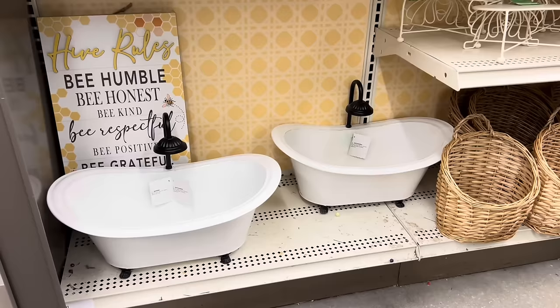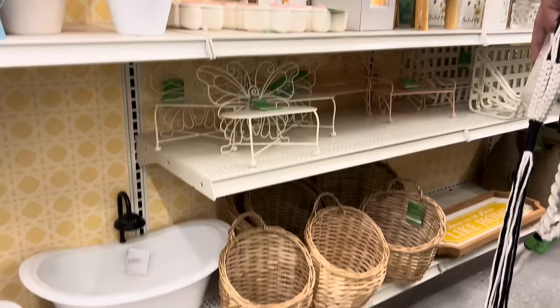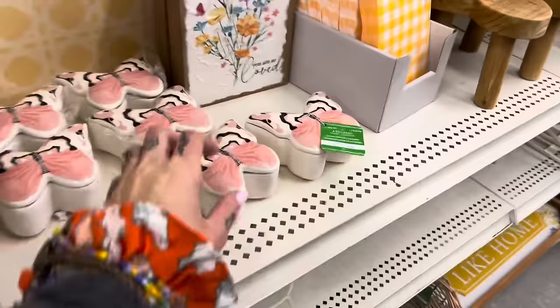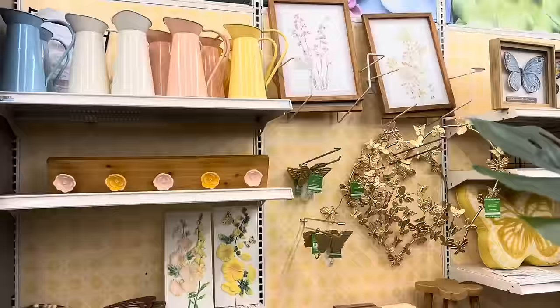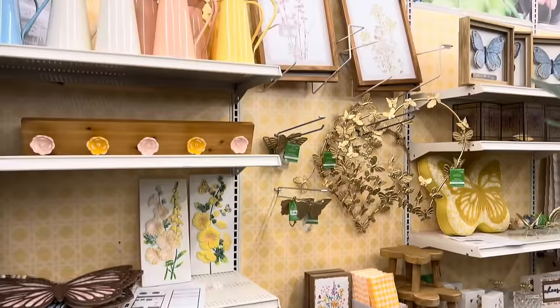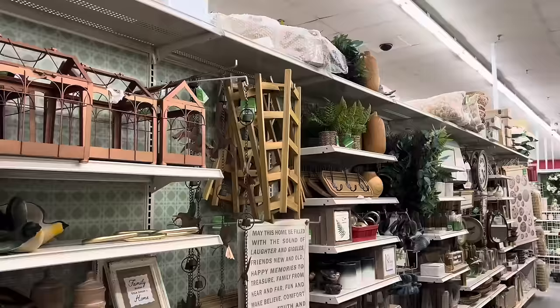I've seen a lot more bathtubs than maybe one person needs to in a day. Anyway, there are cute little butterfly metal chairs in the back, lots of baskets, little trinket holders — super cute if you like butterflies. Come to Michael's, they've got you covered. In general, I really like this collection a lot — I think this might be my favorite out of all the ones that we've seen. This is definitely more my jam. There's a lot of things here that I see that I really like.